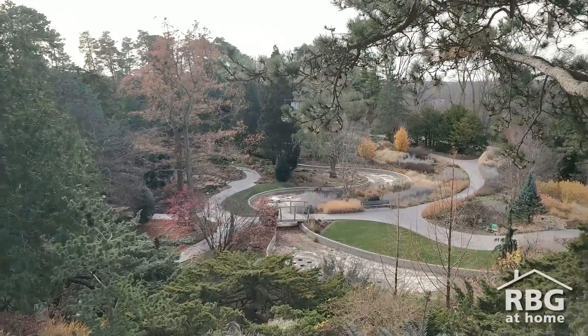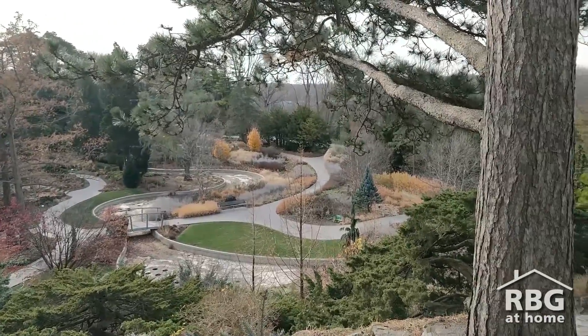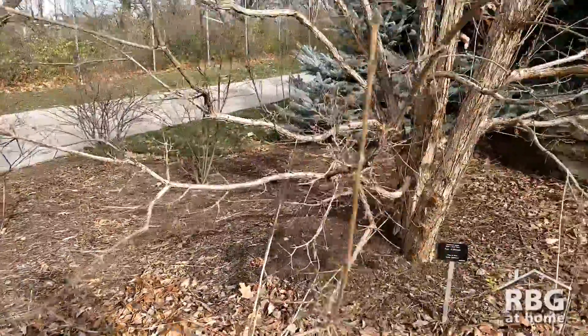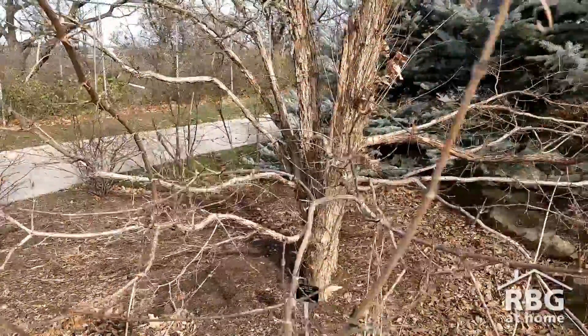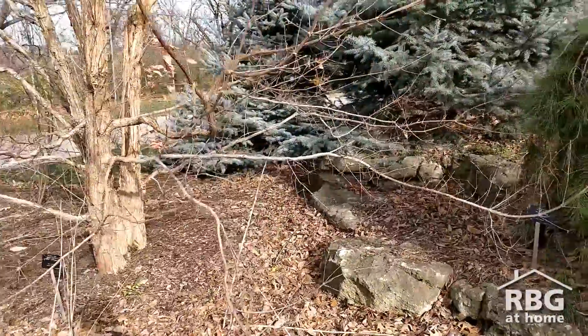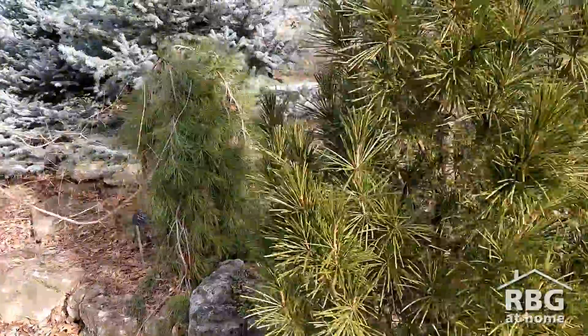Evergreens are easy to spot in the fall and winter because they don't drop their leaves, unlike deciduous plants who store water and nutrients in their stems and roots and let their leaves die to avoid damage from the cold. Evergreens are adapted to survive the cold, saving themselves the trouble of regrowing their leaves in the spring.